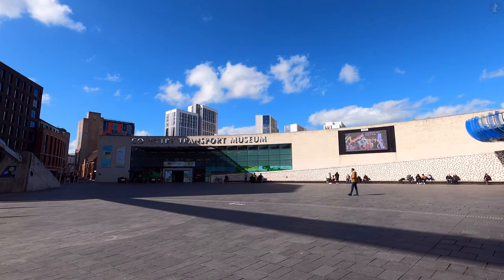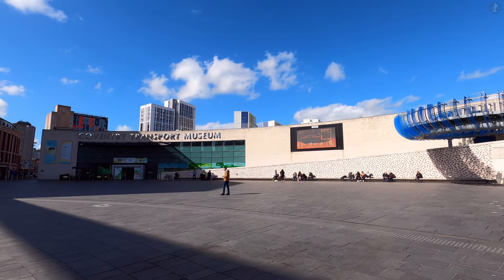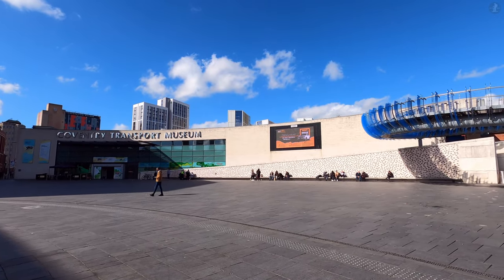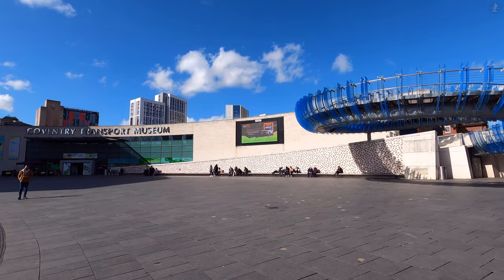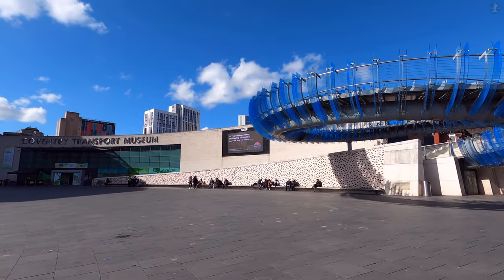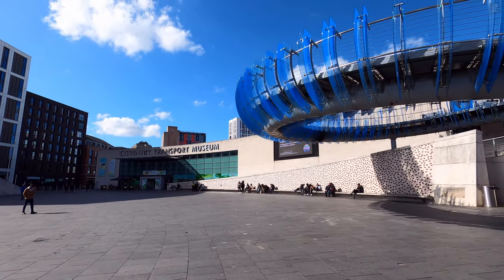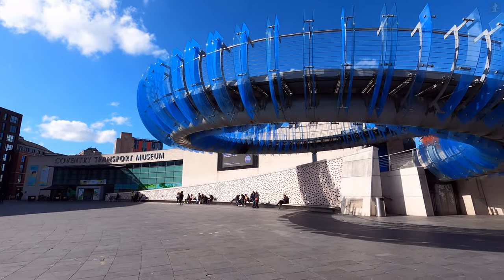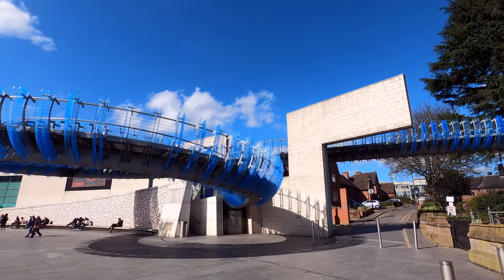With its heritage of bicycles, cars, buses, and planes, it's no surprise that Coventry is home to the largest collection of British-made road transport, here at the Coventry Transport Museum, which opened back in 1980. The museum is home to a wide range of exhibits, from many of the cars produced in the factories during the heyday of Motor City, including an Austin Metro once owned by Princess Diana, and much, much more.